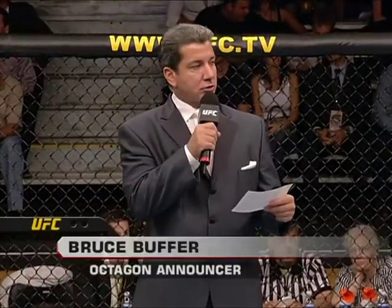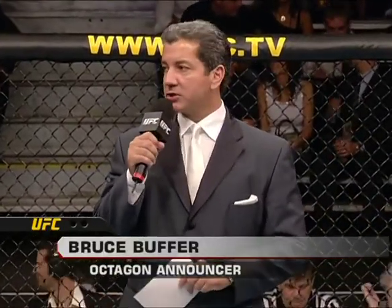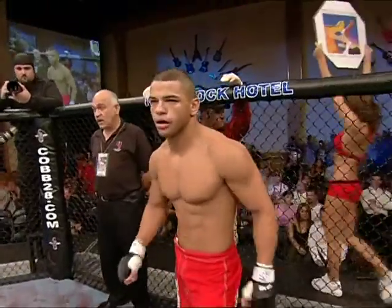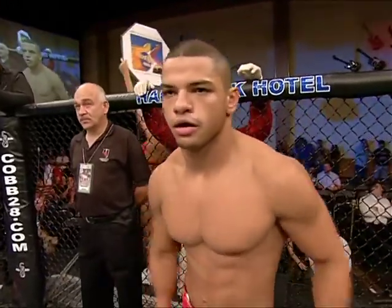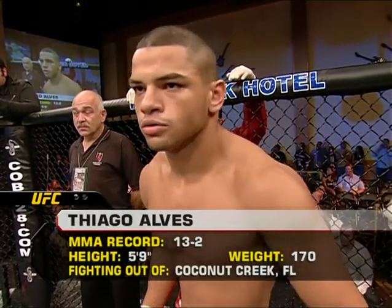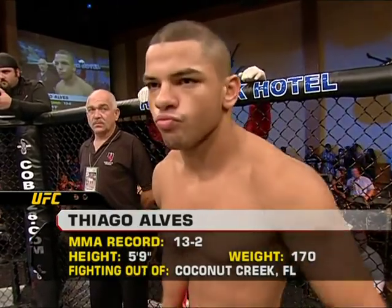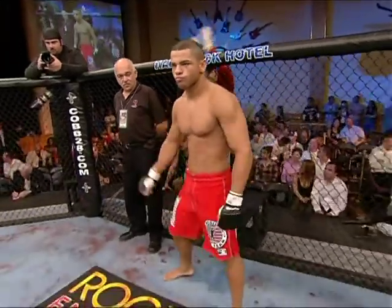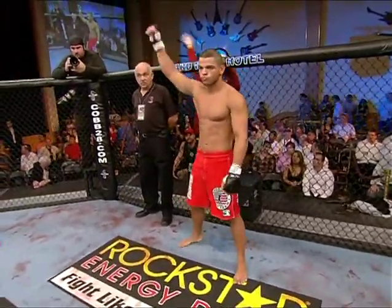Ladies and gentlemen, this bout is three rounds in the UFC welterweight division. Introducing first, the fighter standing in the blue corner. This man is a Muay Thai and Brazilian jiu-jitsu fighter who holds a mixed martial arts record of 13 wins with two losses. He stands five feet nine inches tall, weighing in at 170 pounds. Fighting out of Coconut Creek, Florida, the Pitbull, Thiago Alves.